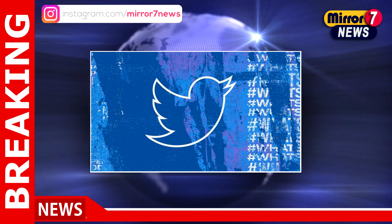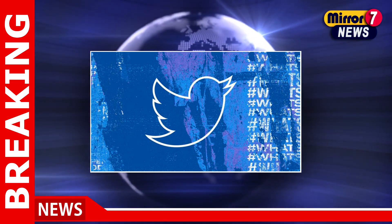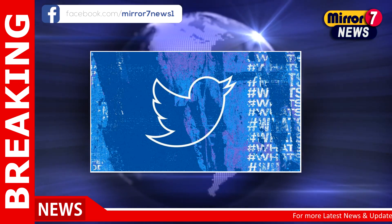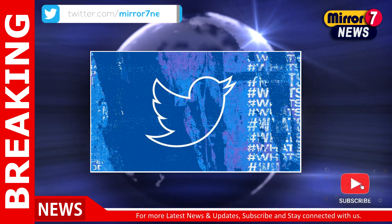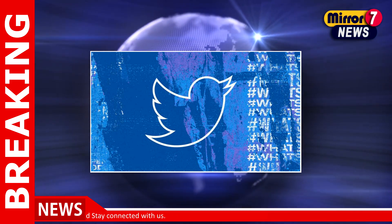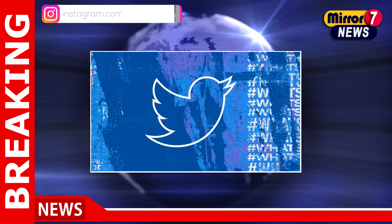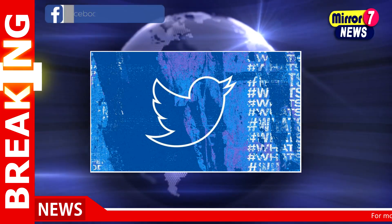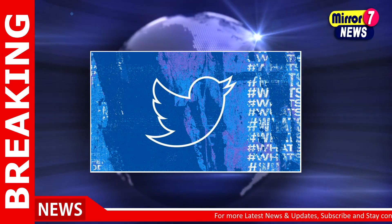Meanwhile, Twitter has also introduced a new Blue for Business subscription. It will allow businesses and users to distinguish themselves from others, and will also allow companies to link their affiliated individuals, businesses, and brands to their accounts. Once linked, the affiliated users' accounts will get a verification badge. The brands will have a golden checkmark, whereas people connected to the brand will have a blue checkmark. However, currently the feature is being rolled out only for a limited number of businesses and will be released to more businesses next year.